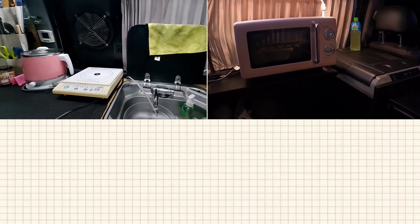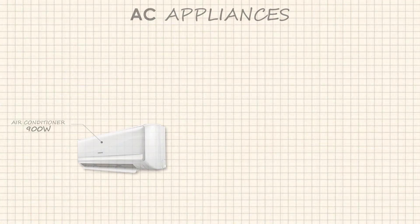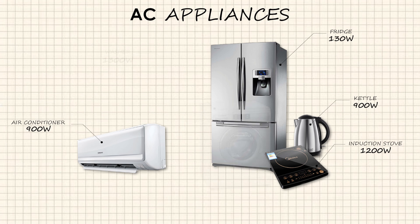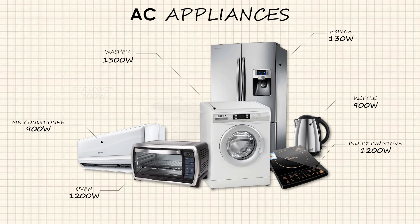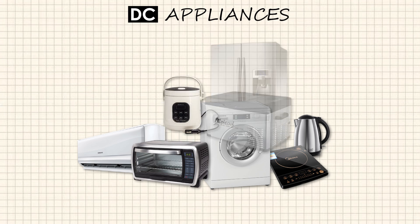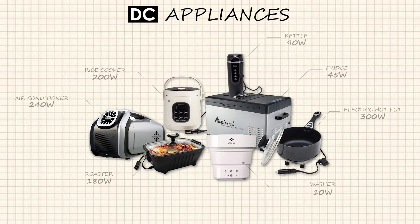Some people want to use home appliances in their vehicles. However, I do not recommend this because household appliances not only require high power but also have a large size, occupying more space in the vehicle. In addition, an inverter must be installed to use these AC appliances, which generates unnecessary power consumption. It is better to use DC appliances designed for car camping, which are more energy-efficient and space-saving.